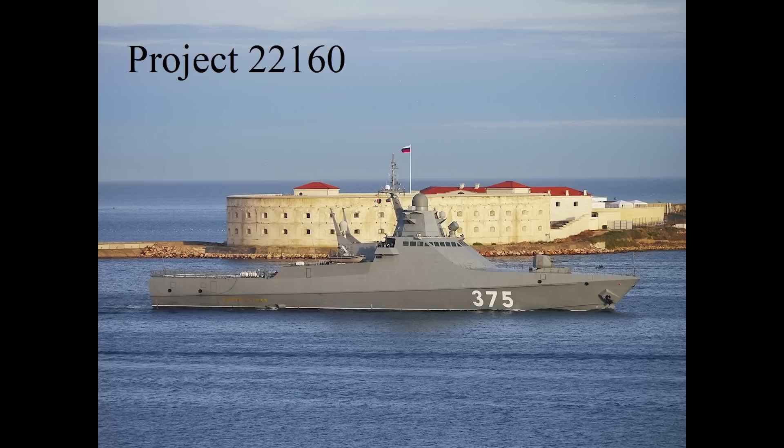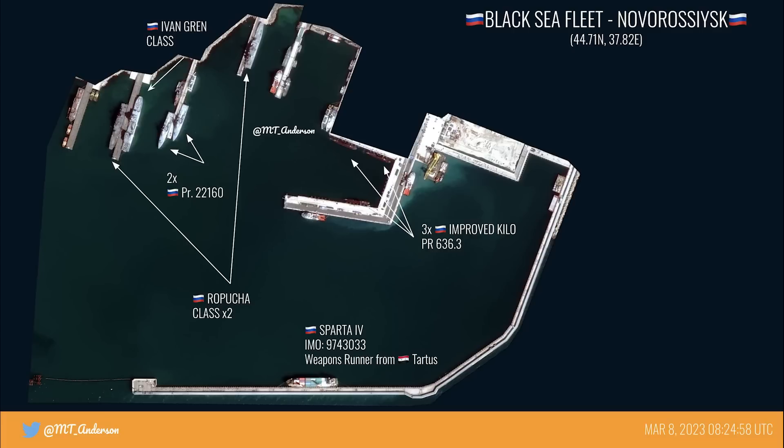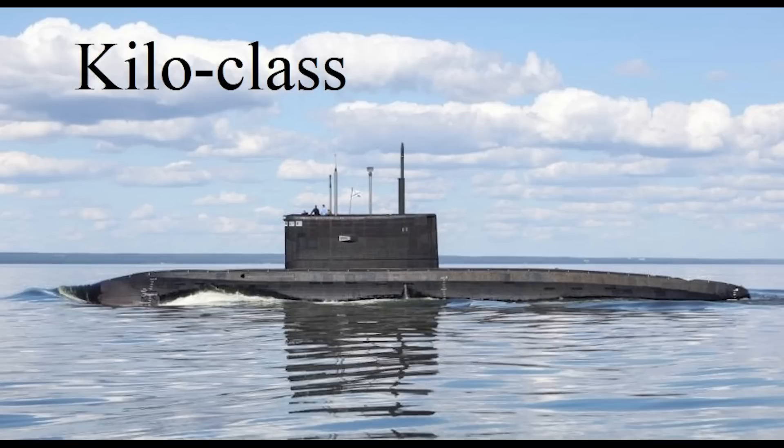Though the shipbuilder has said that future ones can be armed with anti-air missiles. On the right hand side there are three Kilo submarines. These will be the improved Kilo, as the sole standard Kilo, the Alrosa, is known to be at Sevastopol. Of these, one Kilo is at a shipyard undergoing repairs at the moment.